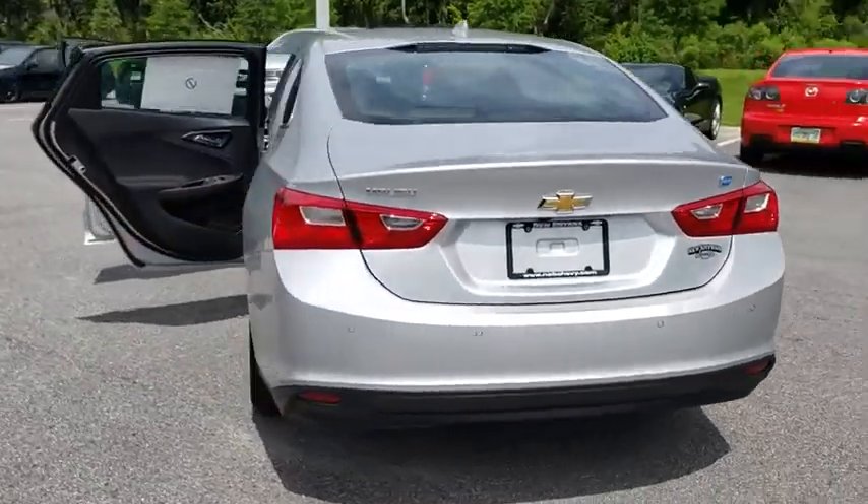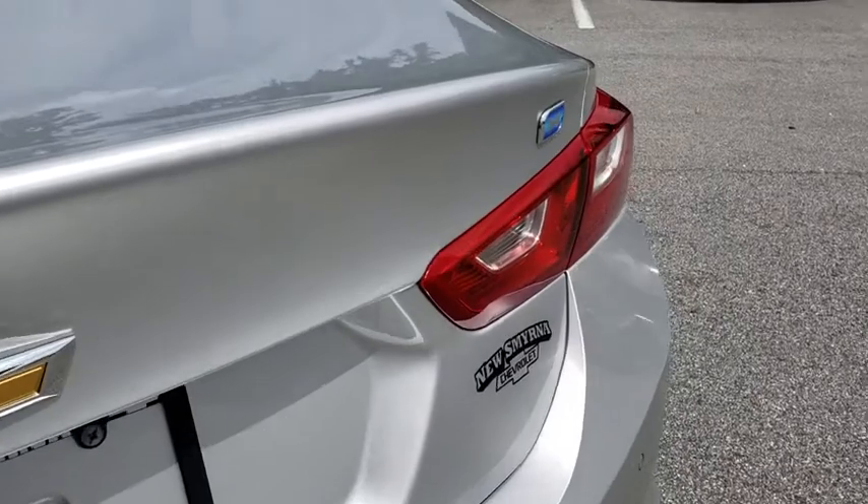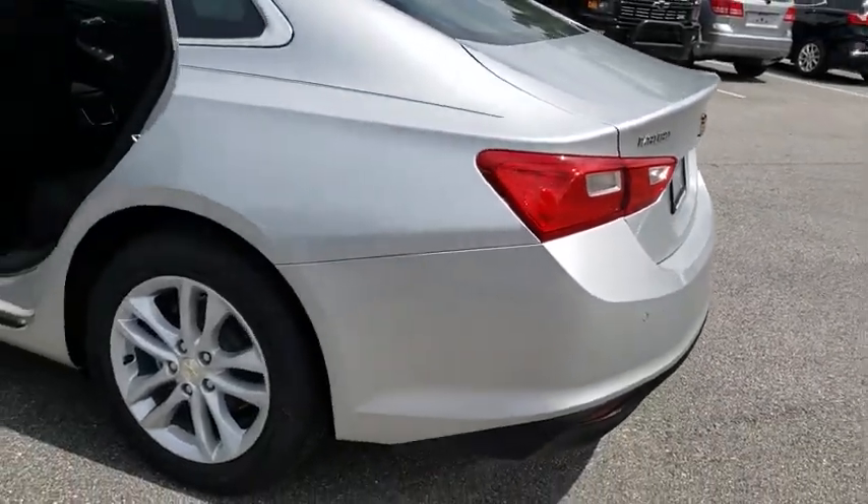Backup camera, keyless entry, navigation system, leather-wrapped steering wheel, driver lumbar, adjustable steering wheel, front floor mat, keyless start, cruise control.